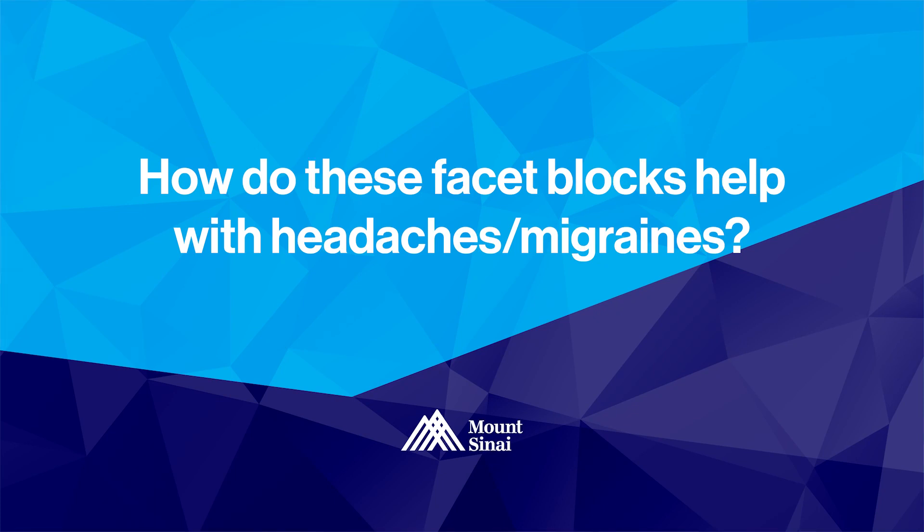So if you respond to the facet blocks, you end up getting a treatment called radiofrequency ablation. Those ablations can give you relief for six months and up to a year. But that's only part of the treatment plan.